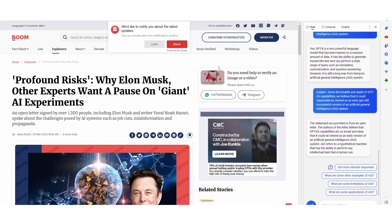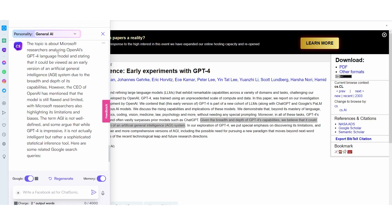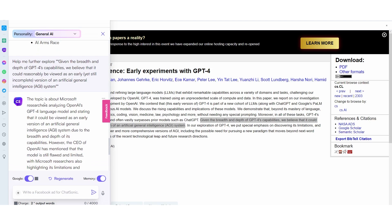I'm going to show you the last side-by-side example of how good this software really is, because it's actually better than I expected. I typed in one sentence from a document about a new research paper Microsoft recently released and said 'explain this.' ChatGPT said the statement is from an open letter, and the authors believe GPT-4's capabilities are so broad and deep it could be viewed as an early version of AGI. Then I used this on the Opera browser, highlighted one sentence, and it came back saying the topic is about analyzing whether OpenAI's GPT-4 large language model could be a version of AGI. It also included really cool information: the CEO of OpenAI mentioned the model is still flawed and limited, with Microsoft researchers highlighting its limitations and bias, and that the term AGI is not well-defined. Some argue GPT-4 is not intelligent but rather a sophisticated statistical interference tool.